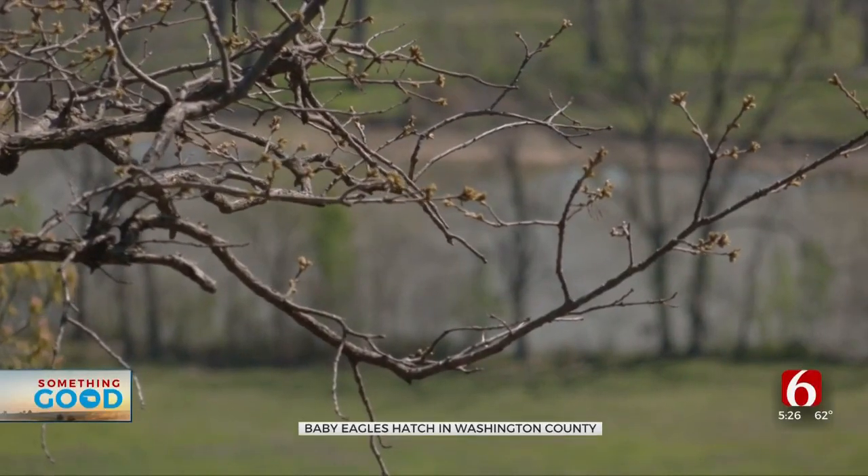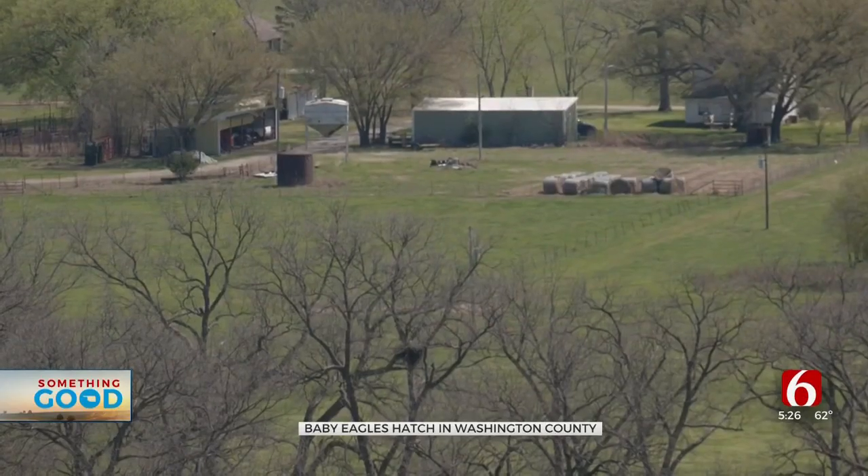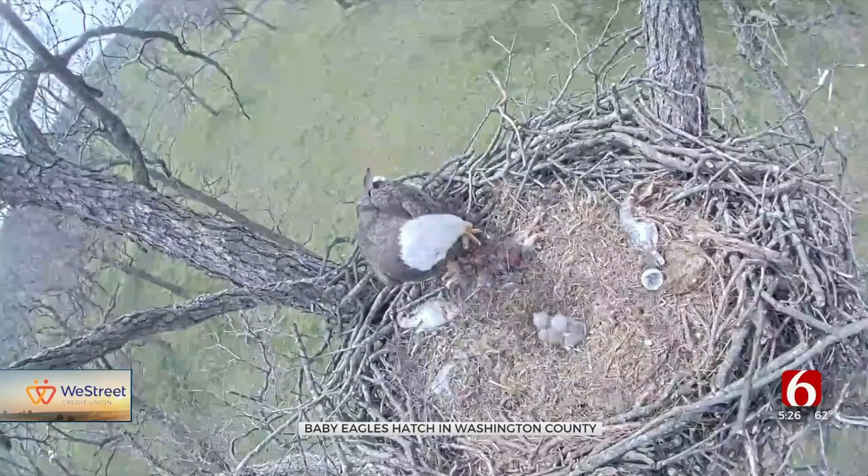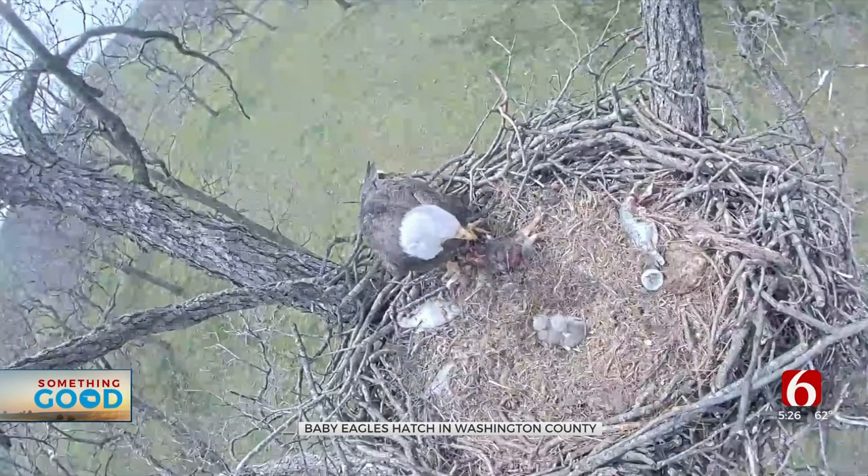He says 30 years ago there were no native eagles in Oklahoma, and now there are around 300 active nests. The eagles typically lay eggs in January, and the eggs will hatch in March or April.